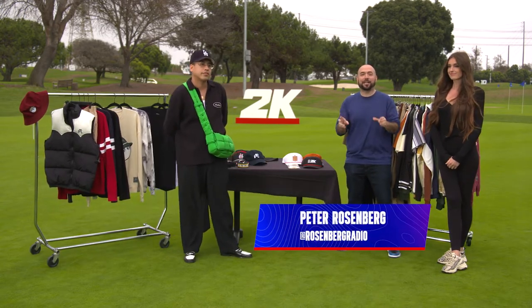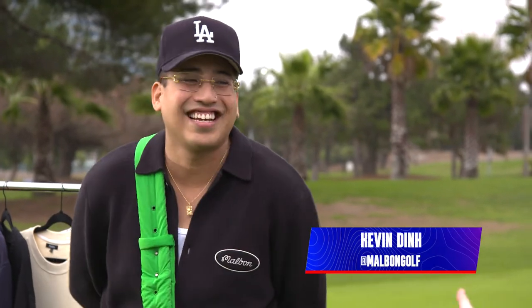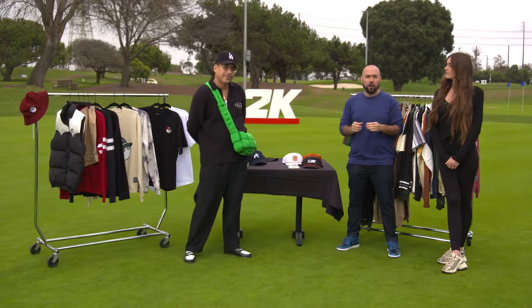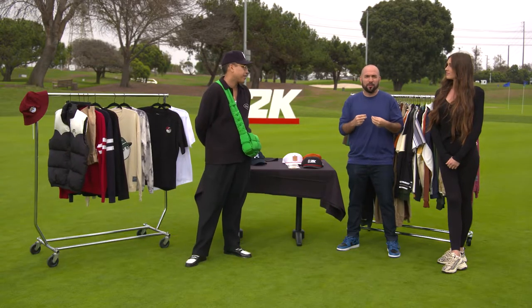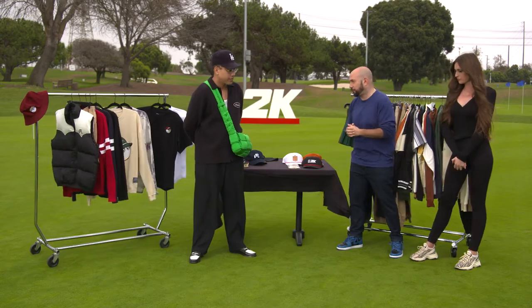Peter Rosenberg here at the PGA TOUR 2K23 launch event. I'm here with Hayden Silty, model for Malbon, and Kevin Dinn, the official aficionado of all things Malbon Golf, who provided the incredible flavor, the drip, the clothes for PGA TOUR 2K23. Tell us a little bit about Malbon.